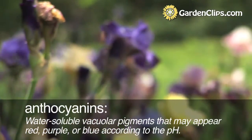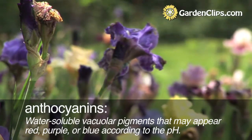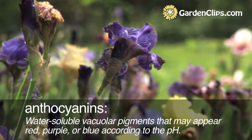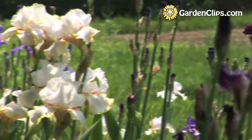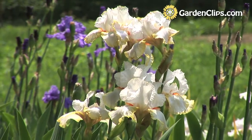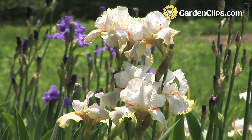And the blue is a completely different set of pigments called anthocyanins. White is basically the absence of all of those pigments, and one can get different combinations.